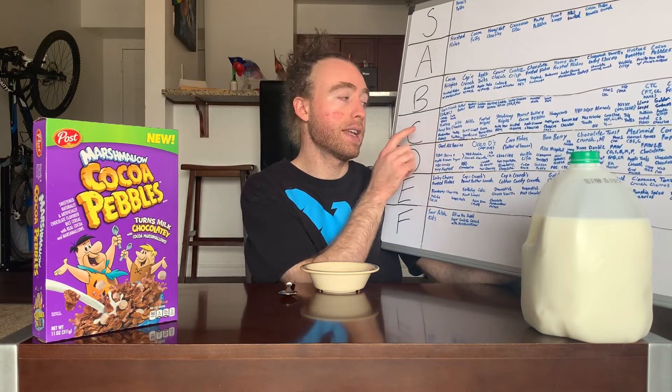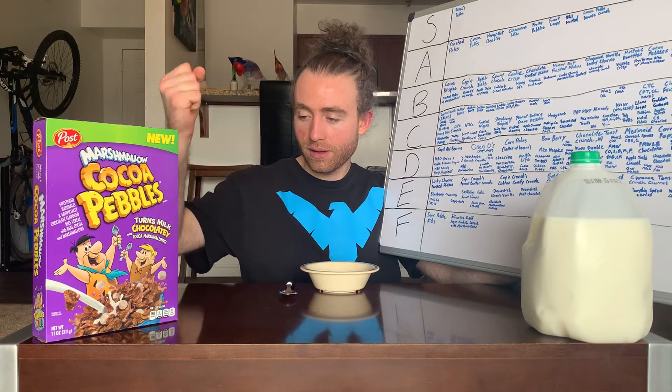We recently did cocoa dino bites, which is the Malt-O-Meal version of cocoa pebbles. Normal version got a C, and with marshmallows still got a C — but it was just smothered with marshmallows, an uncontrollable ratio. Hopefully that doesn't happen with this one. I'd much prefer a balance — just the good taste and pebbles feel we all love in cocoa pebbles, with a bit of marshmallows added for fun.